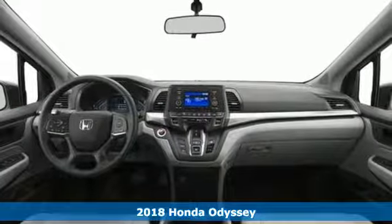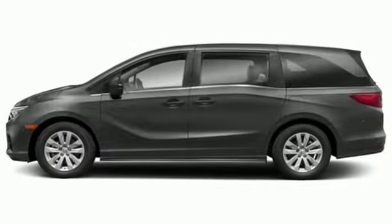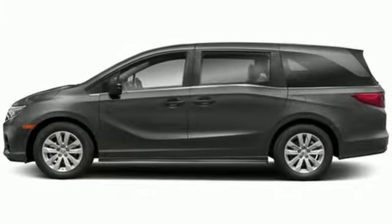Cruise control and the Eco Assist system make your journeys more efficient. Intelligent traction management and vehicle stability assist with traction control make your journeys safer. Bluetooth and USB audio interface make your journeys more entertaining.